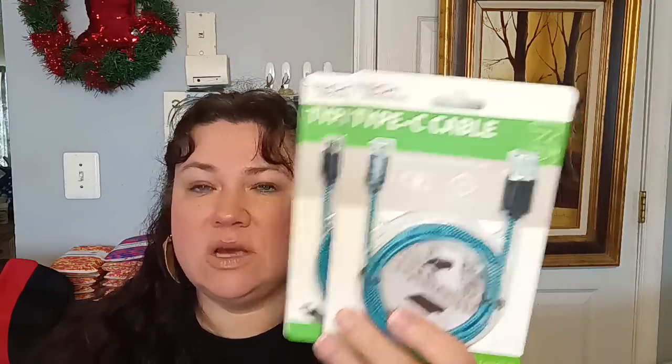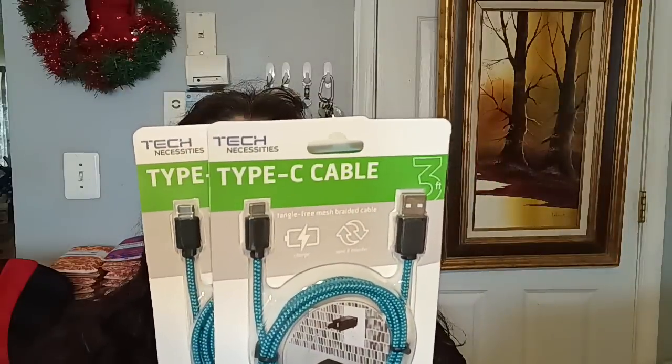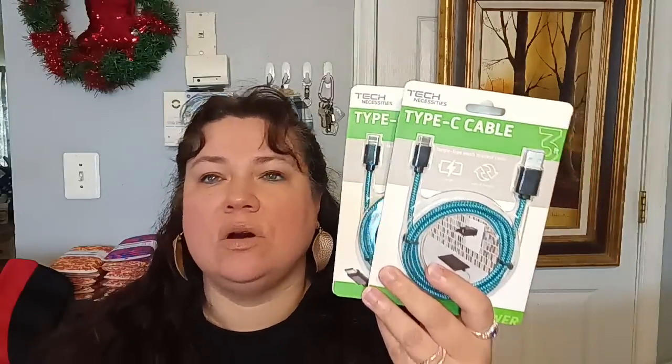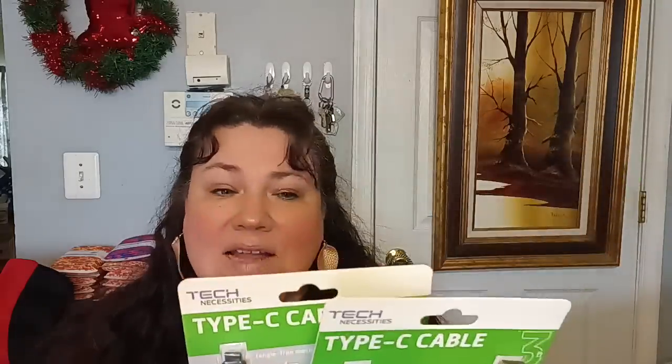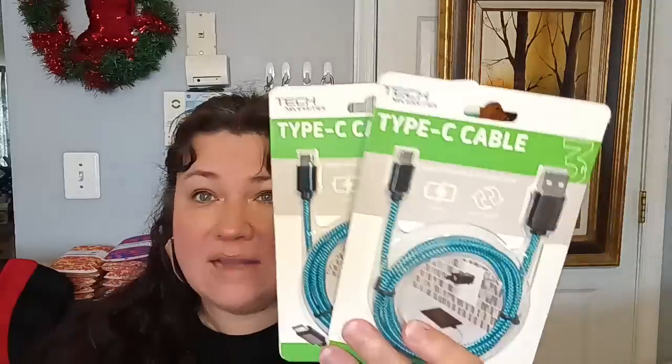In the electronics department, I saw the Tech Necessities Type C cables. We go through cables like no one's business, so I went ahead and bought these. I'm not sure if they'll be compatible with all our Androids, headsets, or games, but I have an Android and an old iPhone so we'll be able to use them. This is supposed to have a fast charge, and it's not a Dollar Tree brand, which is nice.